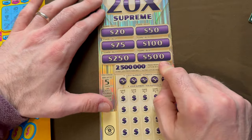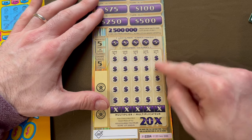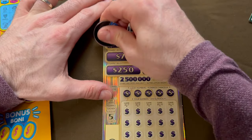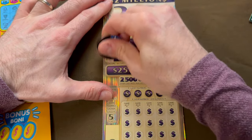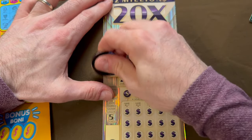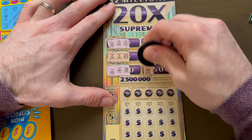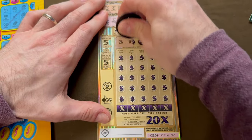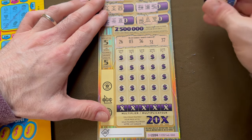We're looking for three identical symbols in the prizes up here to win that prize. Otherwise, we're looking to find one of our lucky numbers — each column is a different game with a different multiplier. Starting with the bonuses: for $20 we have star, horseshoe, horseshoe. For $50: bow tie, hat, watch. For $75: anchor, anchor, then rainbow — nope. For $100: sunglasses, camera, sports car. For $250: airplane, airplane, airplane, airplane, airplane — oh, and a throne, dang it. For $500: treasure, money bag, and diamond. Now looking for 26, 3, 36, 31, or 37.